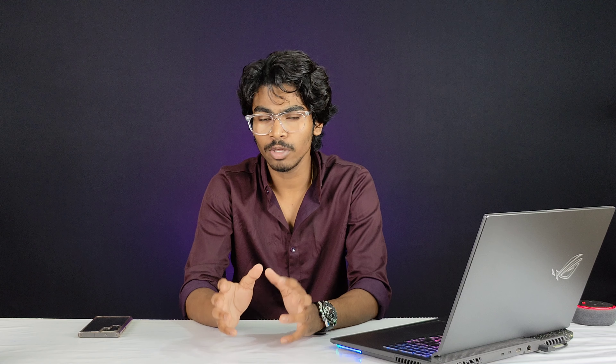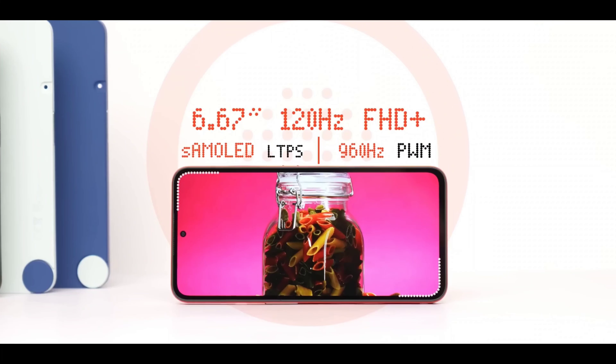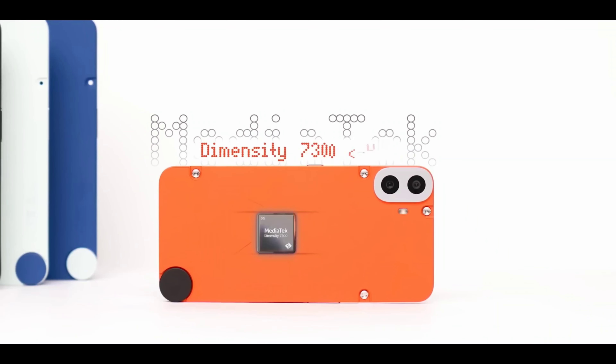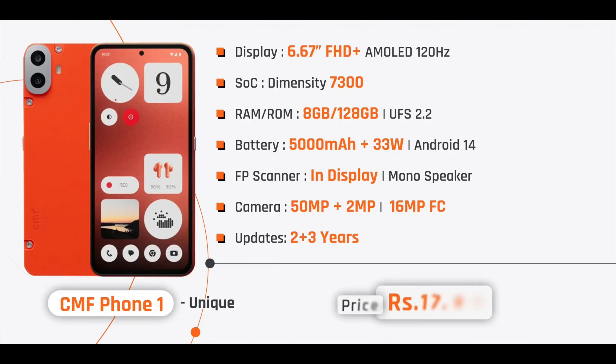In 5th place, we have the CMF Phone 1 — a Nothing sub-brand. It features a 6.67-inch Full HD Plus AMOLED 120Hz fast refresh display, a MediaTek Dimensity 7300 chipset, and 8GB RAM plus 128GB internal storage.